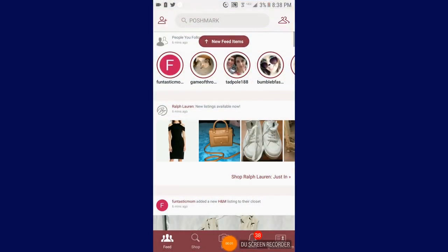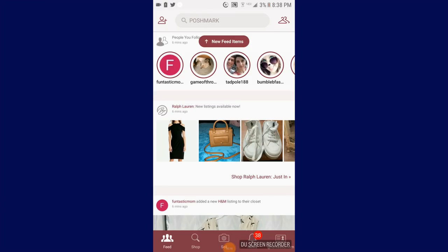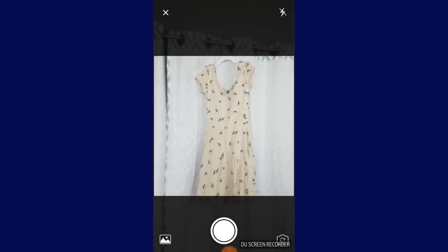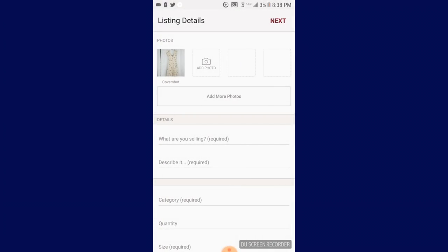Selling an item on Poshmark is super easy too. You just go open up to the main page and hit the sell button. And your camera should appear and you go ahead and snap a picture. And you can snap multiple pictures while it uploads and then do it back and so on.